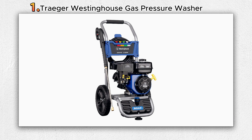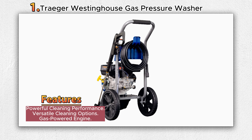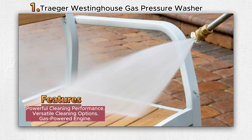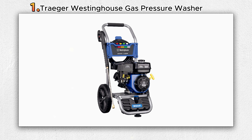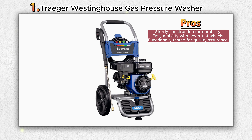Number 1: Westinghouse Gas Pressure Washer. The Westinghouse WPX3200 Gas Pressure Washer is a powerful and efficient cleaning tool designed to tackle tough cleaning jobs. With a maximum pressure of 3200 PSI and a flow rate of 2.5 gallons per minute (GPM), it is capable of deep cleaning various surfaces such as decks, sidewalks, siding, fences, railings, garage floors, exterior walls, cars, and patio furniture.